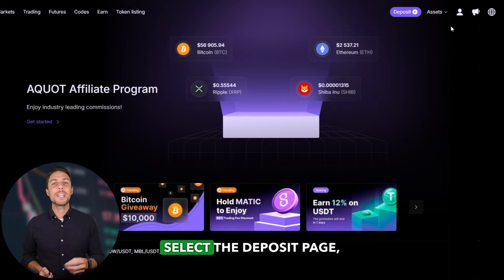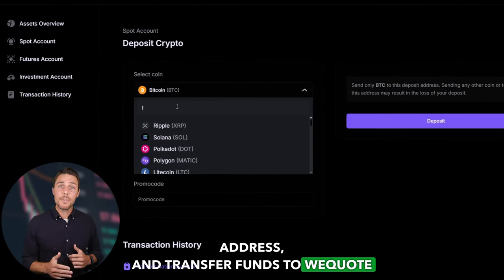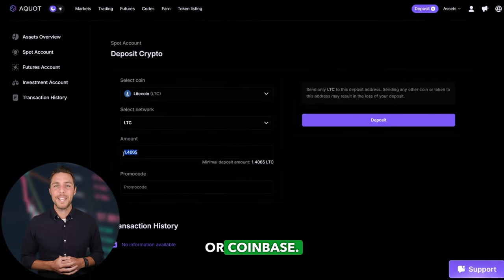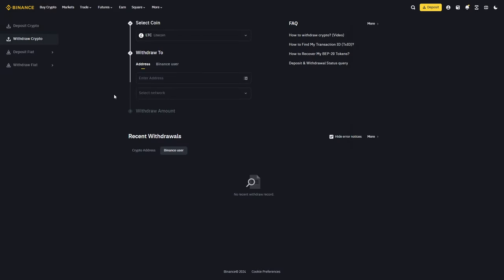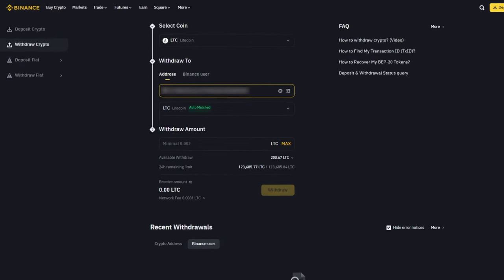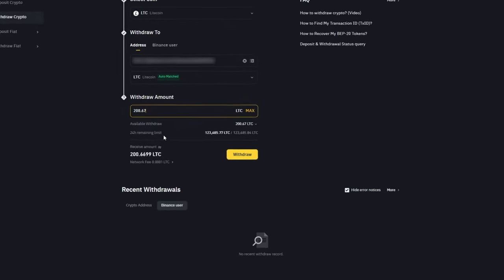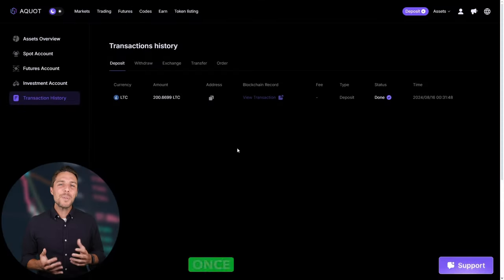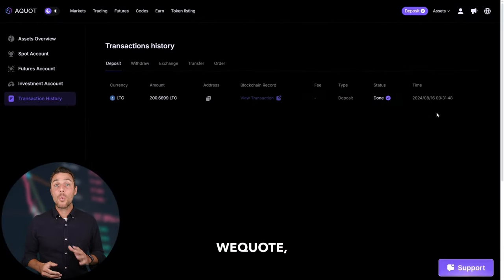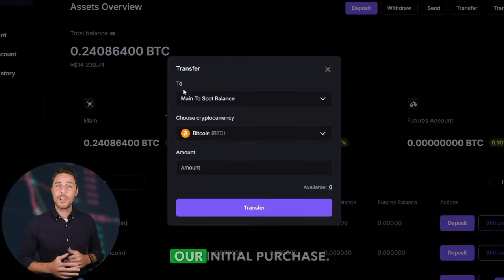Go to the wallet, select the deposit page, copy the LTC address, and transfer funds to AQUAD via Binance, Bybit, or Coinbase. Once we receive LTC on AQUAD, we head to the trading page and sell the coins at a price that's 10-13% higher than our initial purchase.